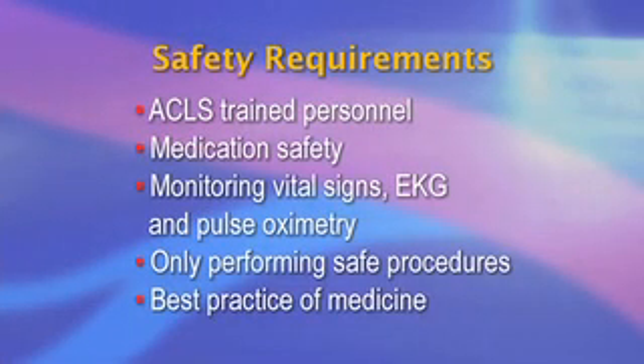The second issue is safety. Mortalities for office-based procedures vary and have been reported at rates varying from 1.7 to 19 per 100,000 procedures performed. National safety guidelines exist and must be followed. Some of the important requirements for safety include ACLS-trained personnel, medication safety — especially lowering the narcotics delivered incrementally to achieve conscious sedation — monitoring vital signs, EKG, and pulse oximetry, only performing safe procedures including maturations of fistulas, declots, and angioplasties, and best practice of medicine.